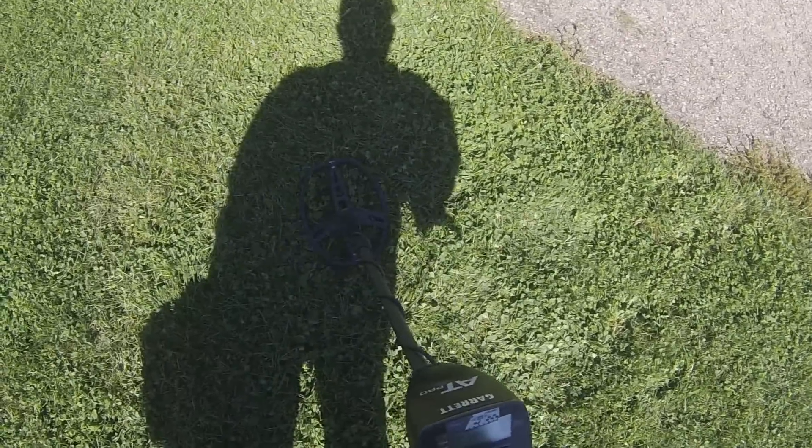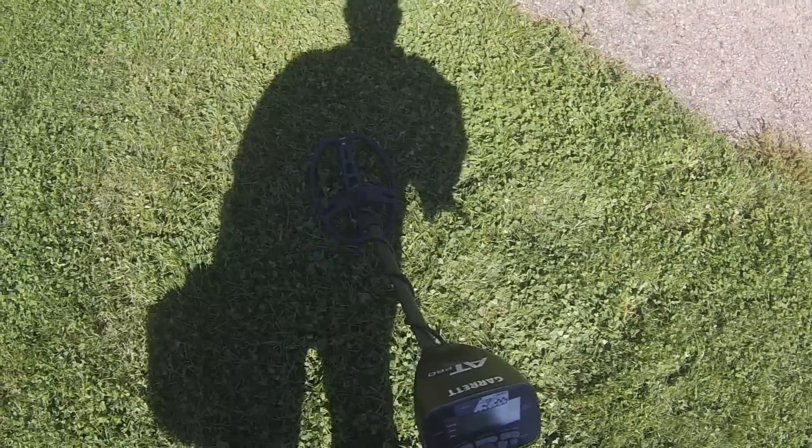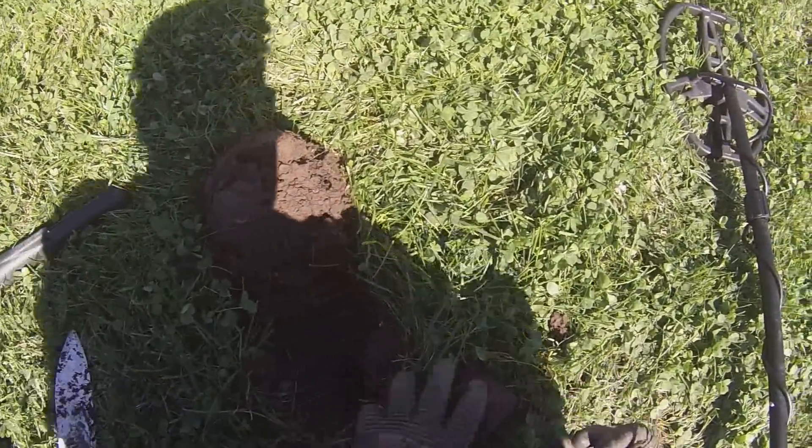All of those came out of this park. I've also gotten a lot of junk rings here before. And I have a nice signal here, and I'm going to check it out. It's just a part of a drink bottle.